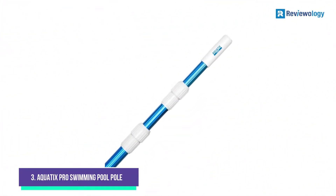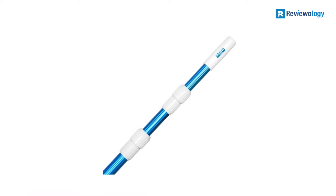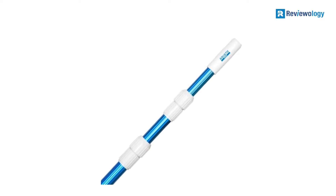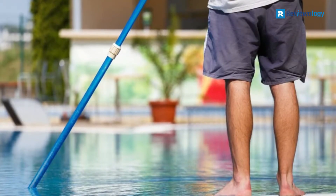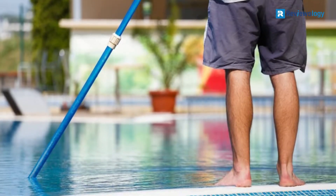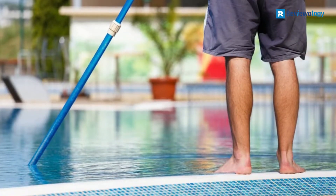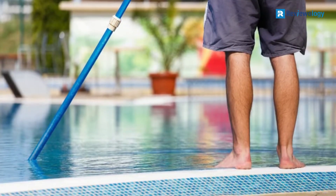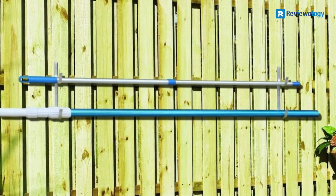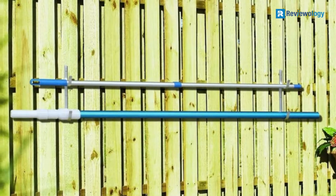Number 3, the Aquatix Pro Swimming Pool Pole is made from rugged and robust aluminum for maximum durability and strength. This pool pole is of professional quality and offers telescopic extension from 4 up to 12 feet. Ideal for working with skimmer nets, vacuum heads, and brushes, the Aquatix Pro boasts impressive compatibility options and a robust locking system to keep your accessories in place at all times.